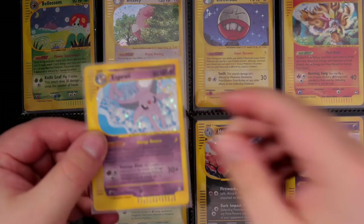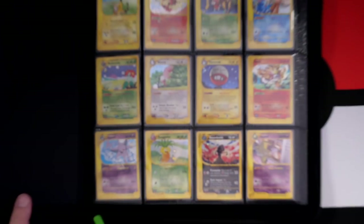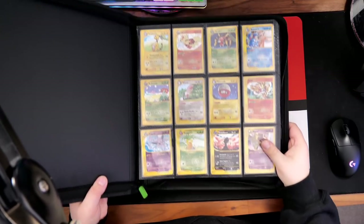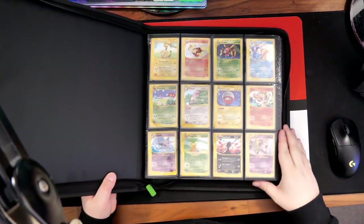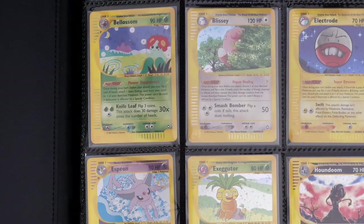My recording software just stopped — I've recorded this entire video and my recording software stopped because I was trying to move my binder so you guys could see the Espeon, and I ended up pressing the space bar on my keyboard. It just stopped the whole recording. So I'm back now to repeat everything I said, but I'm not sure if I can even do it justice.